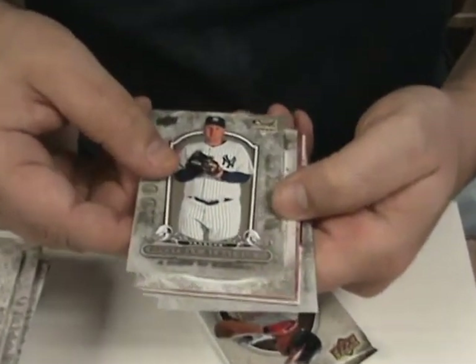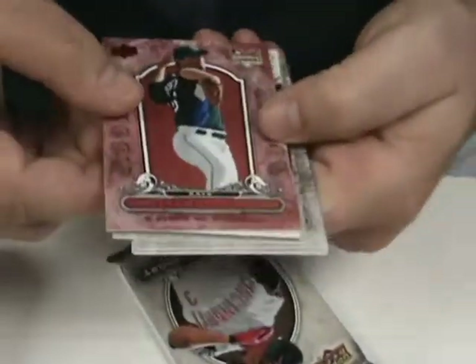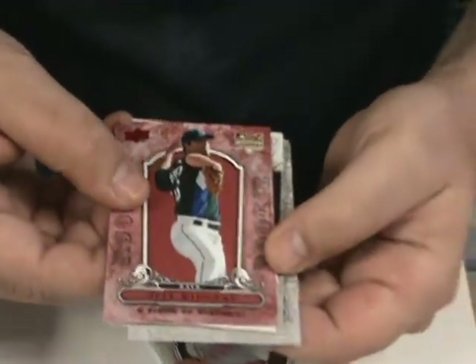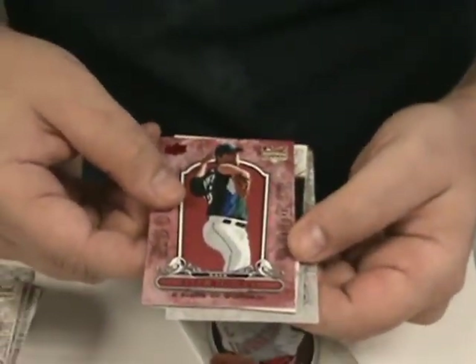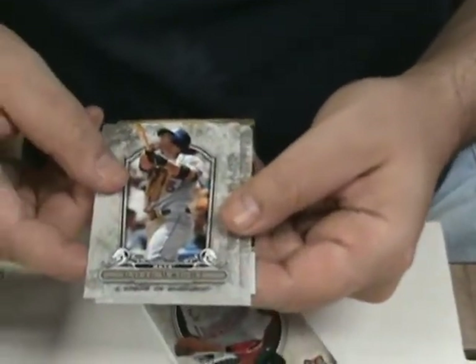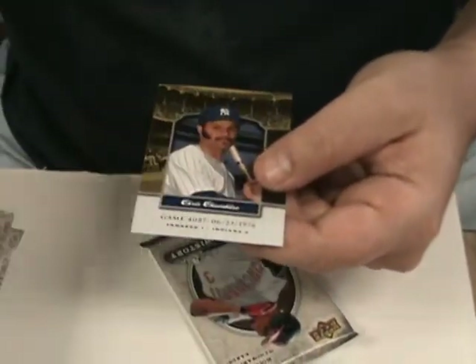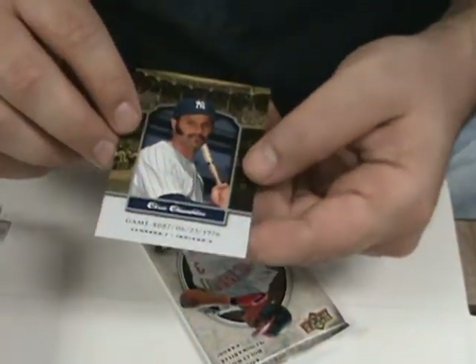Jonathan Albaladejo rookie. We've got Personal Computers — well, they won't look like that anymore. Jeff Ridgeway rookie card, numbered to 149, parallel. David Wright. Frank Thomas. Curt Schilling. And a Yankee Stadium Legacy card of Chris Chambliss.